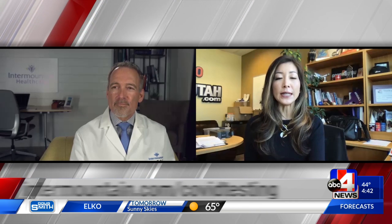Dr. Wallen from Intermountain Healthcare, thank you so much for your time and explaining some of the changes of getting tested for COVID-19. For more information, head to their website, intermountainhealthcare.org, or our website, abc4.com.